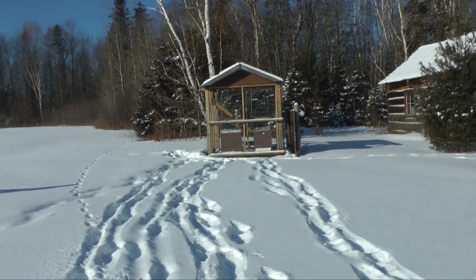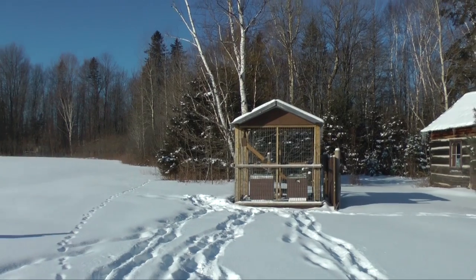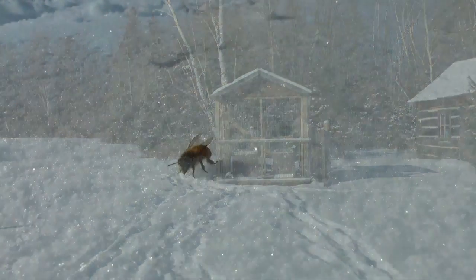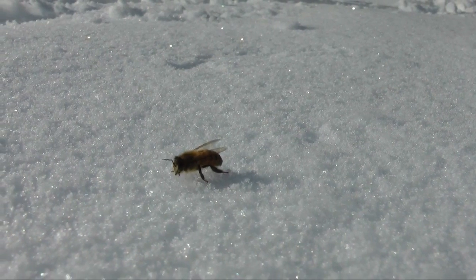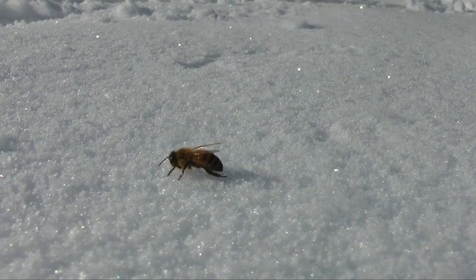Approaching the hives on a sunny, cold winter day, it is always surprising to come across a honeybee walking on the snow. She doesn't last long. Her ability to generate body heat is limited. She is soon frozen.